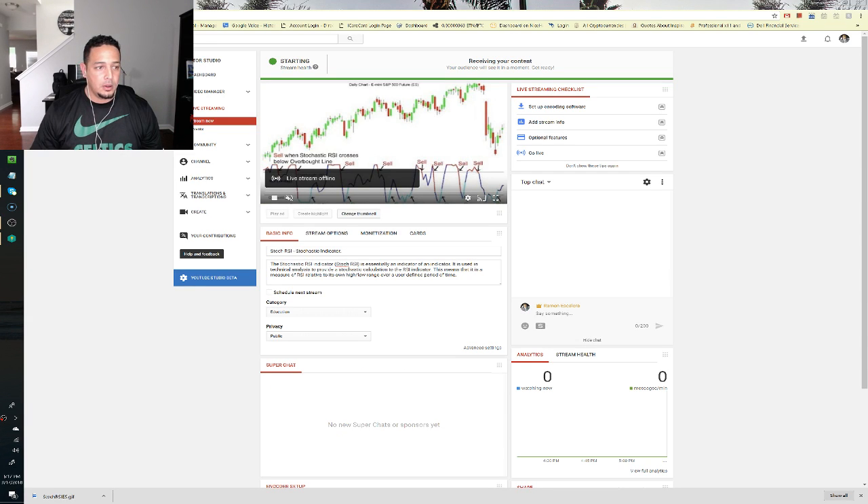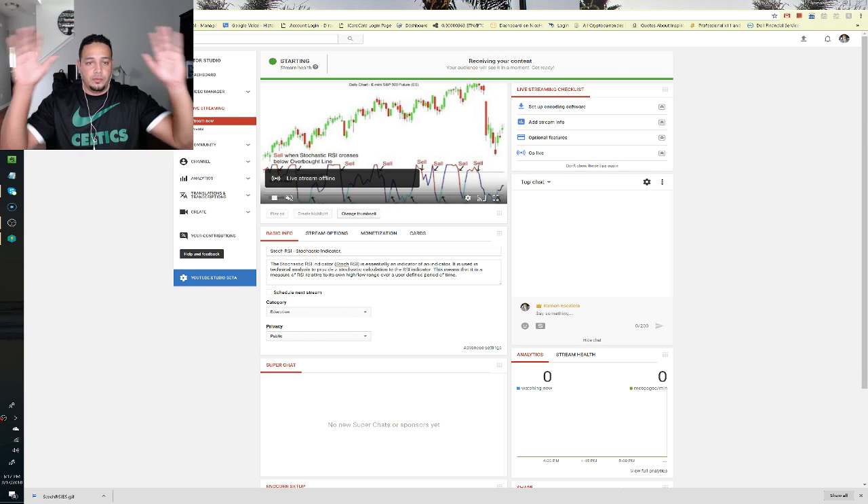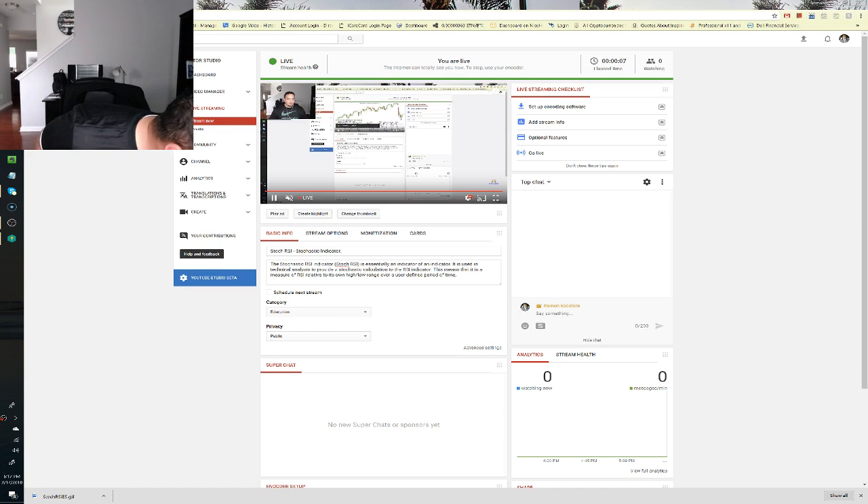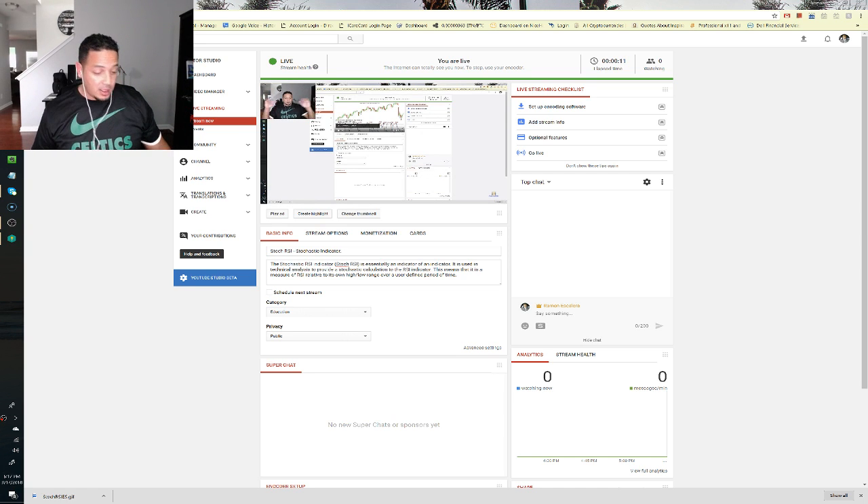Hello everybody, can you see me yet? Can you hear me? Yellow, purple and green — there I am. I have a little bit of Irish in me, believe it or not. I did a DNA test and it turns out my second most powerful DNA is Irish. I don't know how that happened, but that's why I'm a Celtics fan.